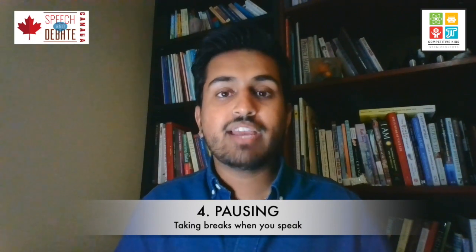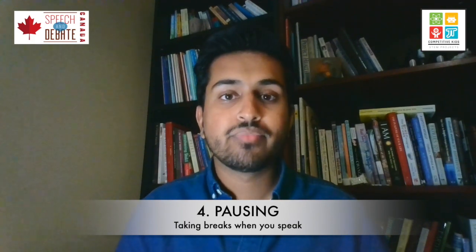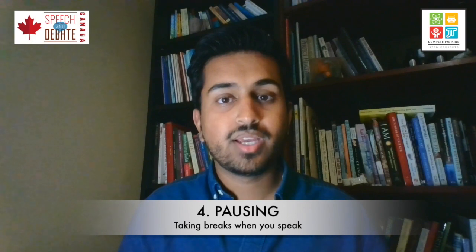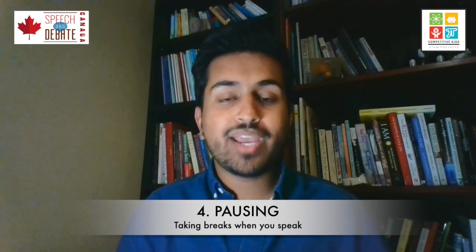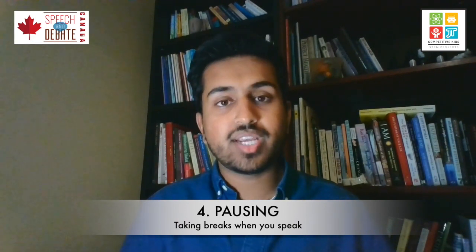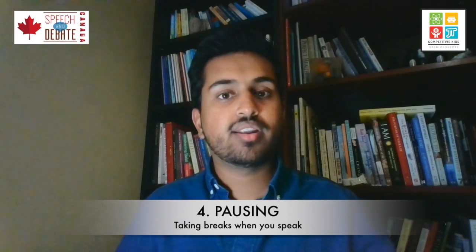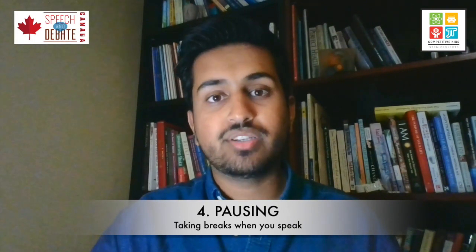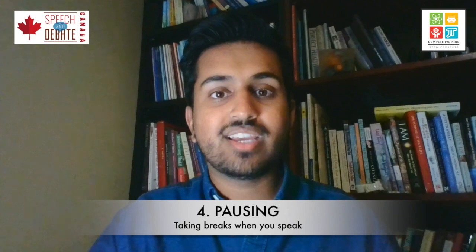Let me give you an example. If I were giving a speech about poverty in Canada and I said something like: 'Today in Canada, 15% of Canadian youth are homeless.' I'm going to leave a pause after that statistic because it is deeply distressing and sad, and I want to make sure the audience has a moment to sit with that fact — let it sink in, and fully understand the gravity of that statement. After they've received that nugget of information, then I can move on. Pausing shows the significance of something and ensures you're not leaving your audience behind.